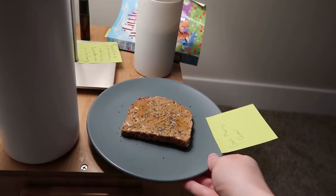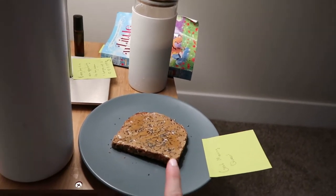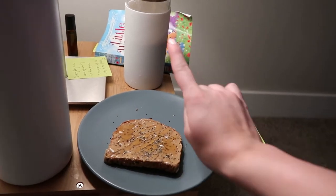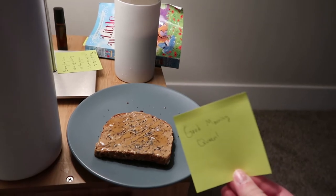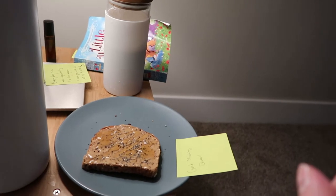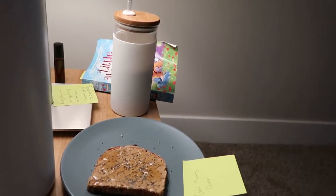This has been Sebastian's new routine — he wakes up earlier than me and today he made me a piece of toast, and he always brings in my coffee. He left me a little note too. It is 6:30 and I'm up, and I just thought I'd show this because it's so sweet.